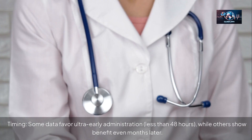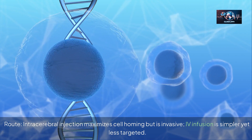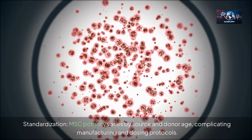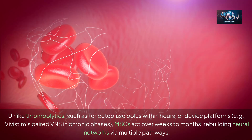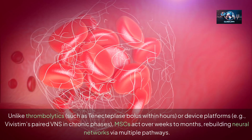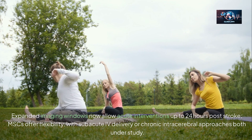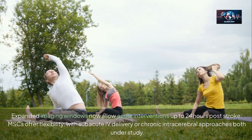Key questions linger around timing — some data favor ultra-early administration under 48 hours while others show benefit even months later. Route is also debated: intracerebral injection maximizes cell homing but is invasive, while IV infusion is simpler yet less targeted. Standardization remains challenging as MSC potency varies by source and donor age, complicating manufacturing and dosing protocols. Unlike thrombolytics given within hours or device platforms used in chronic phases, MSCs act over weeks to months, rebuilding neural networks via multiple pathways. Expanded imaging windows now allow acute interventions up to 24 hours post-stroke, and MSCs offer flexibility with subacute IV or chronic intracerebral approaches both under study.